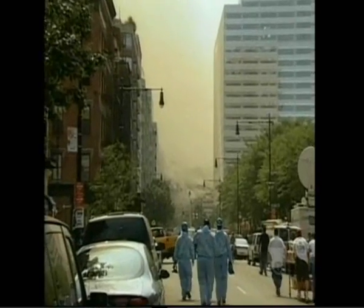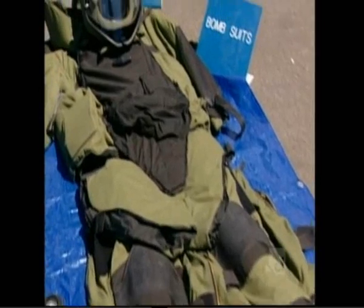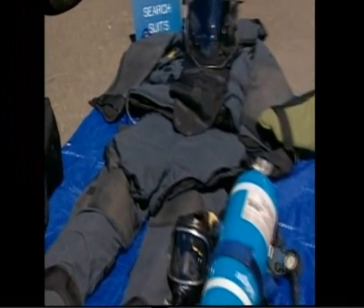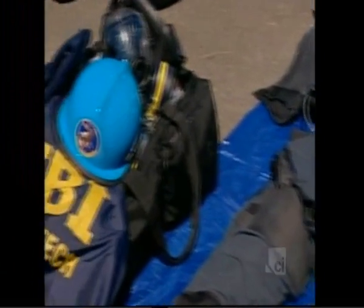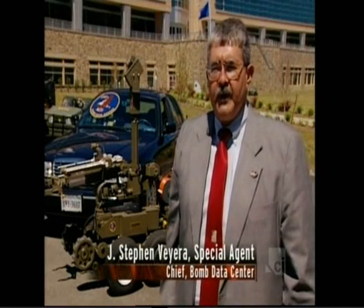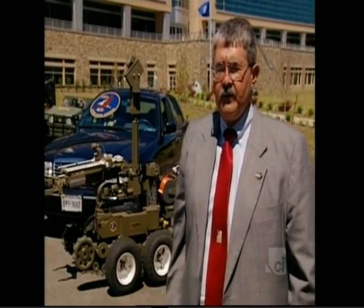Like many American institutions, the FBI was dramatically affected by the events of 9-11. The Bomb Data Center's basic purpose is to provide a database for public safety bomb technicians, to provide for their training, and to gather intelligence from overseas that deals with infernal devices — i.e., explosive devices or improvised explosive devices.